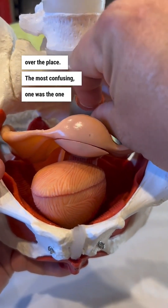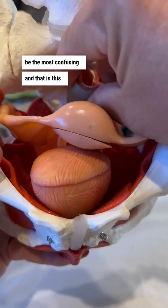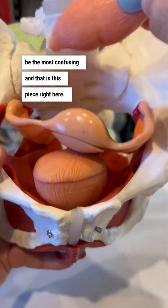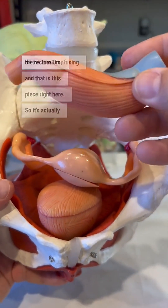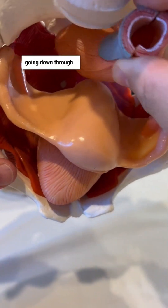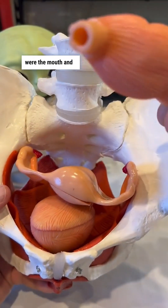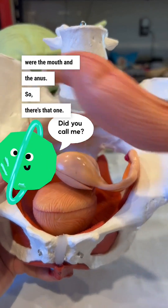The most confusing one was the one I thought would be the most confusing, and that is this piece right here. It's actually the rectum, and it's going to be going down through the pelvic floor. The two openings I was talking about were the mouth and the anus.